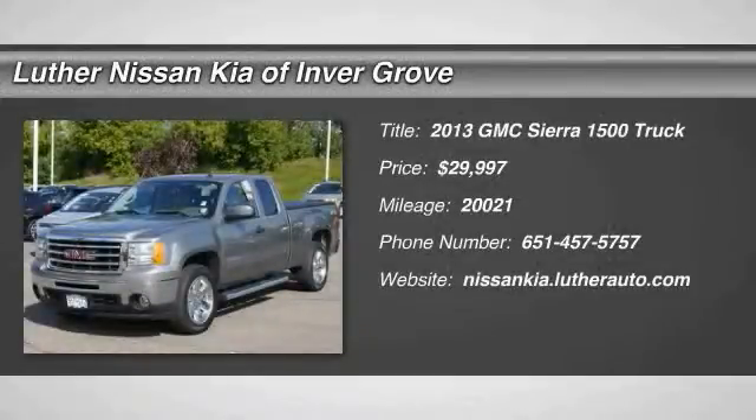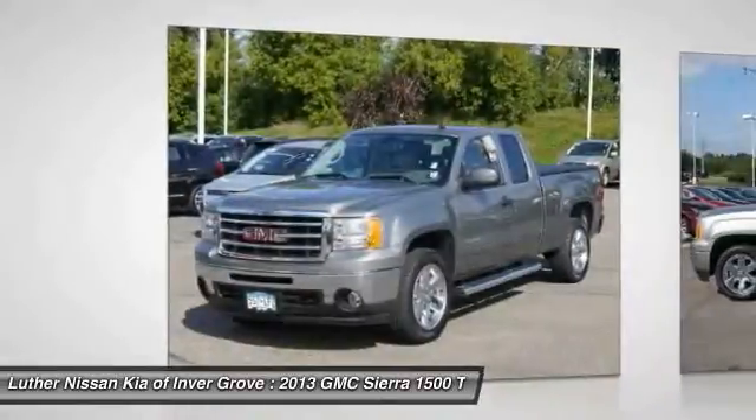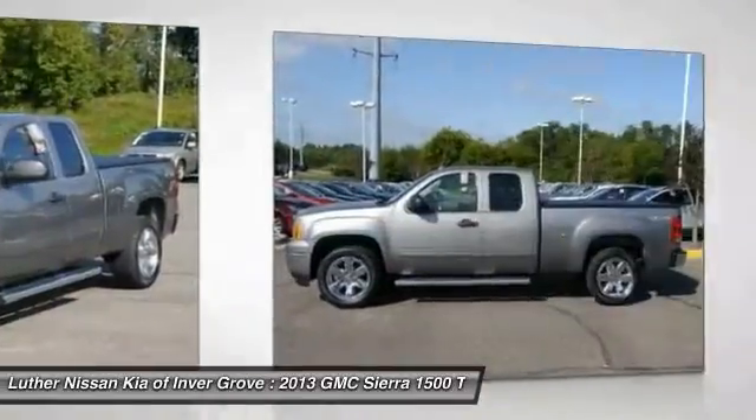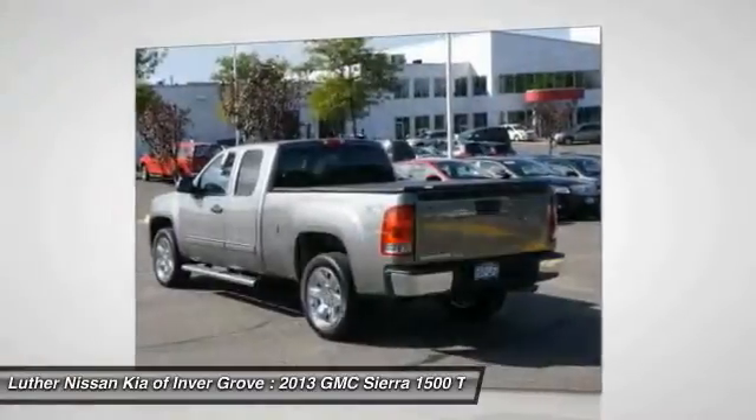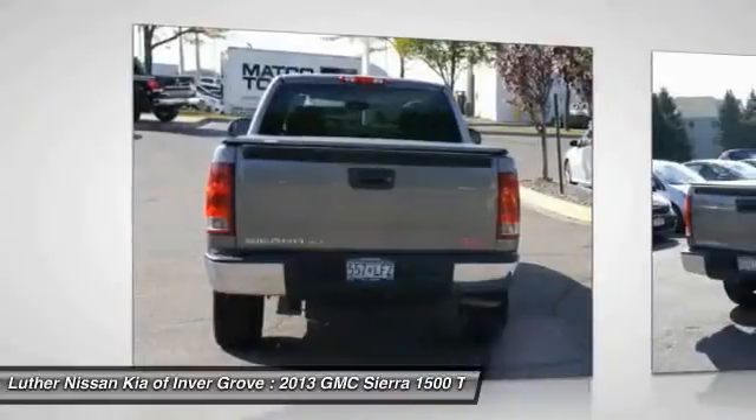The 2013 Sierra 1500 offers a five-star frontal and side crash test rating, and a combination of mechanics and aerodynamics that give it better conventional V8 fuel economy than any competitor. The Sierra 1500 now comes standard with